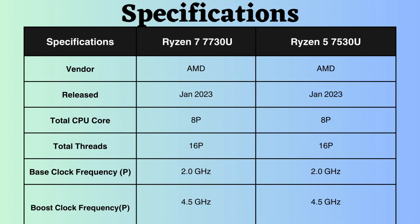Both of these processors are from AMD and were released in January 2023. Both processors feature 8 performance cores and 16 performance threads. The base clock frequency of both processors is 2 GHz, while the boost clock frequency for both is 4.5 GHz. They both boast commendable boost and base clock frequencies.